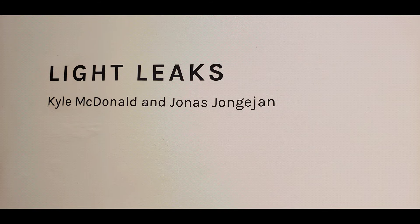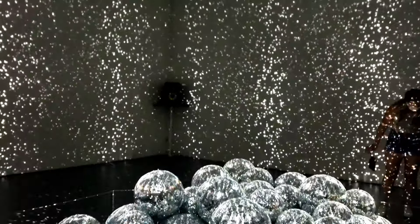Light Leaks is where 50 mirror balls reflect light to create reflections and patterns.